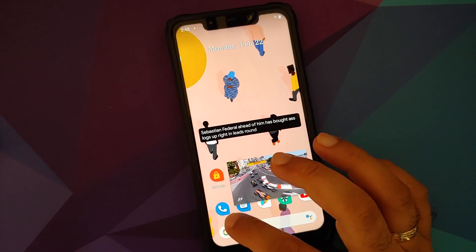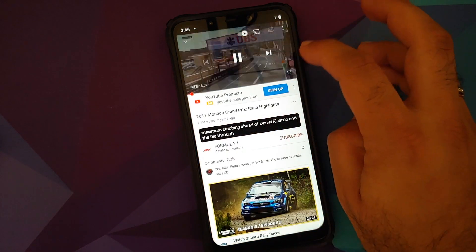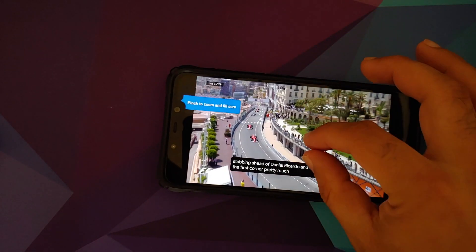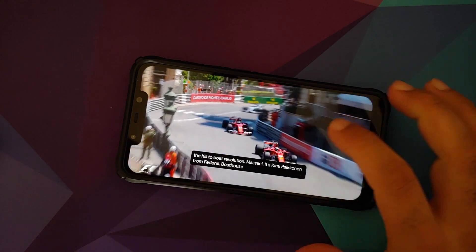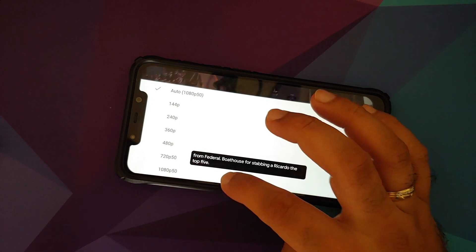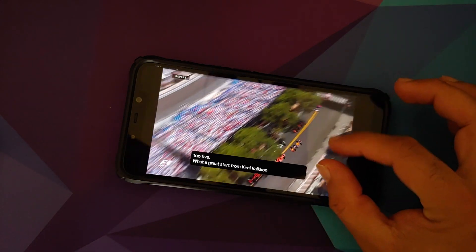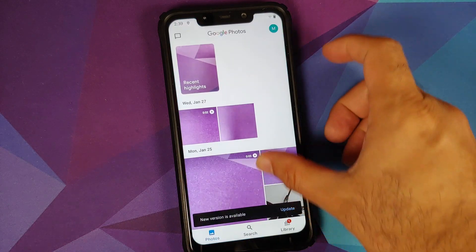YouTube videos picture-in-picture works, live caption works as well. For YouTube picture-in-picture to work, you either need YouTube Premium or make sure you are in specific countries if you do not want to purchase YouTube Premium.